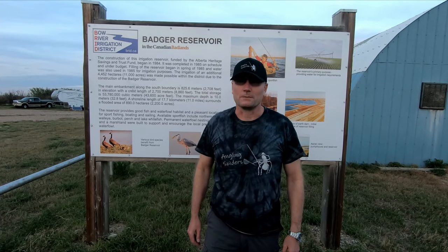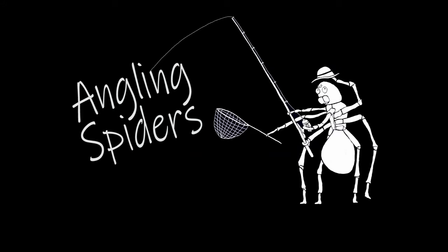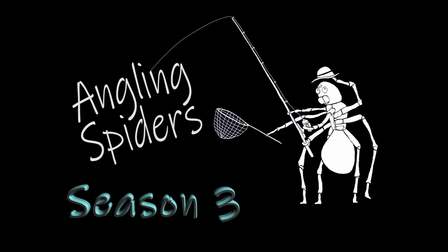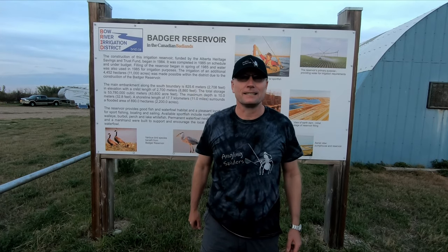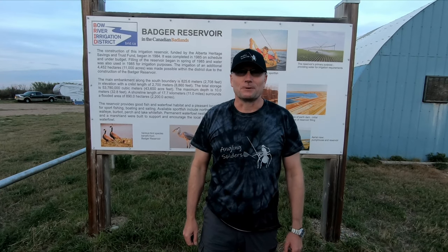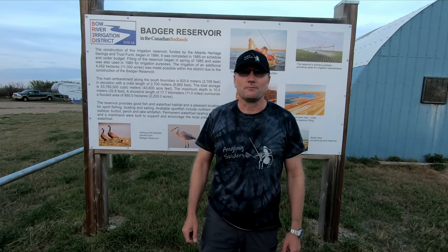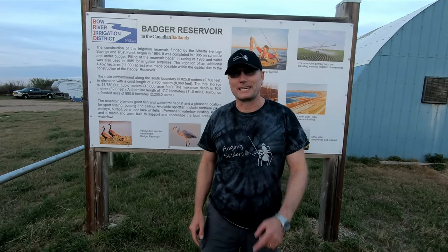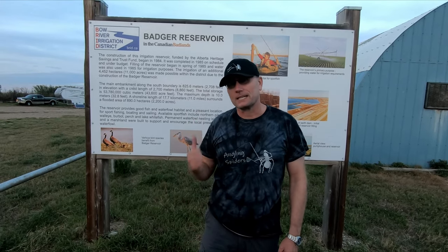Hey everybody, I'm Sean. Welcome to another episode of Angling Spiders. Welcome back everybody. On today's episode we are out at Badger Reservoir doing some pike fishing again. Really looking forward to it because the bass fishing trip didn't work out too well, and we know how to do pike fishing. My wife is with me, she's holding the camera. We're going to do a little bit of kayaking and get out there and do some fishing, so let's get on the water.